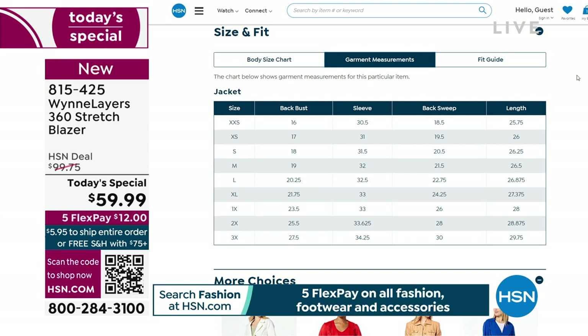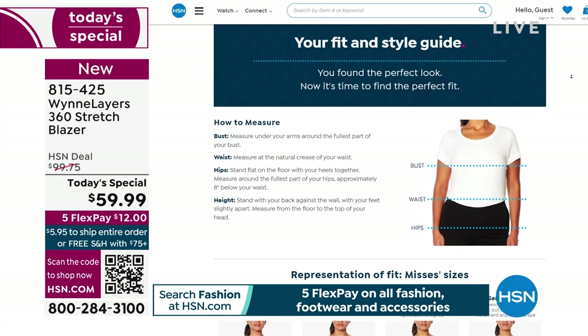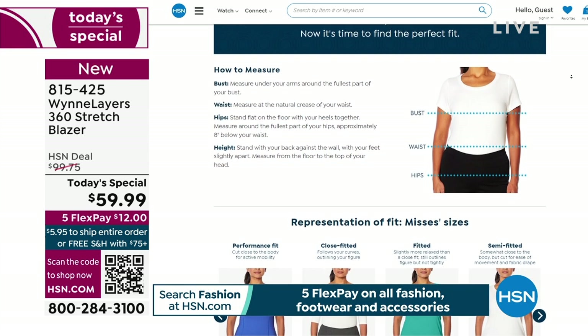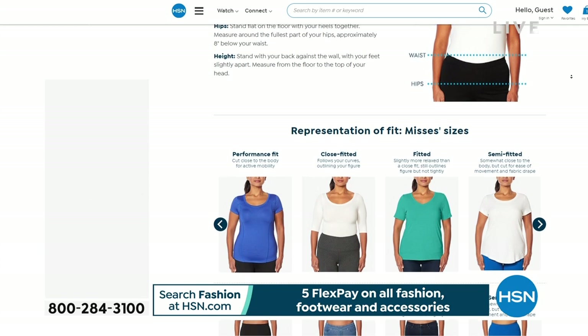Item number 815-425 is the today's special item number. This is the fit guide. If you go to hsn.com, all the details are laid out - from the back bust to the sleeve, to the back sweep, to the length. It runs true perfectly. Go by your best size. With this particular blazer, even though it has stretch, particularly if you want to snap it closed at the waist, you might want to consider going with your regular size or maybe one size up.